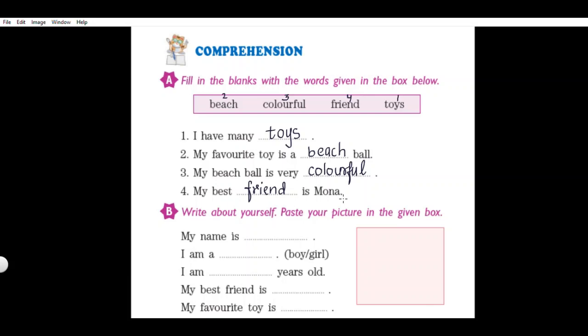The next activity: write about yourself. Paste your picture in the given box. You will do it by yourself. Paste your own picture here in this box, then complete the sentences. Let us read what sentences are there. 'My name is dash' - write your own name here. 'I am a dash' - if you are a boy, write boy; if you are a girl, write girl. 'I am dash years old' - write your age here.